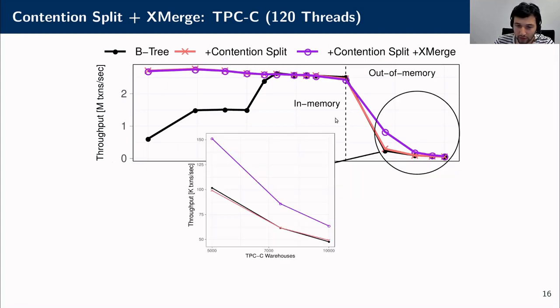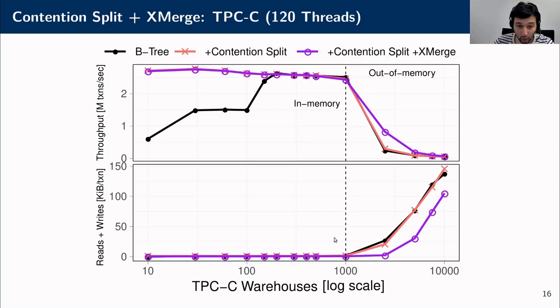In the out-of-memory case, contention split has no impact, but xmerge improves performance by around 25%. To understand why, we can look at the read and write operations our system has to perform per transaction. Xmerge manages to reduce read and write amplification by 30%, which explains the performance gain.